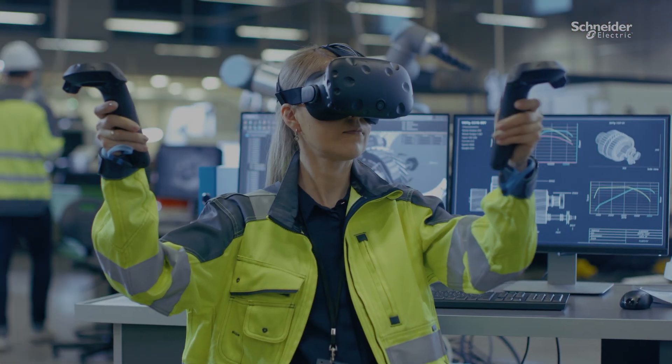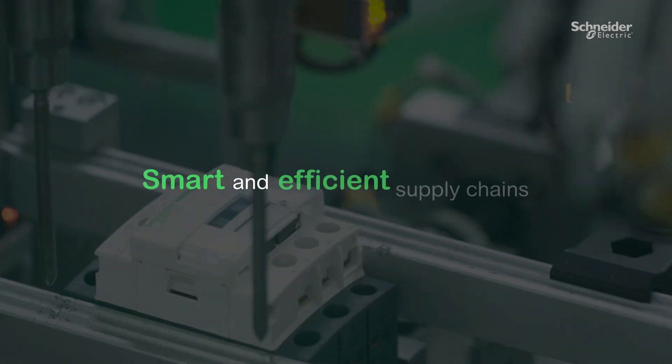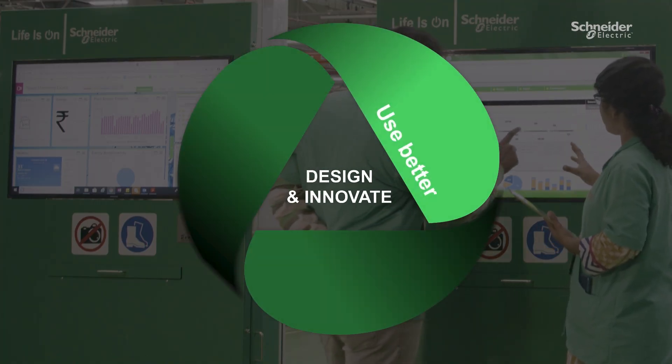We need to source differently. By using materials with lower environmental impact, as well as digitizing our supply chains for more efficiency, we can make better use of materials.